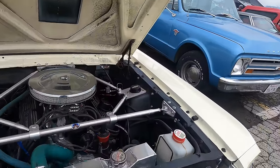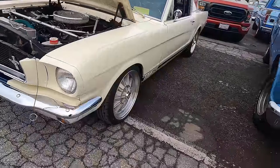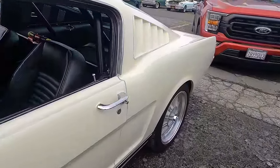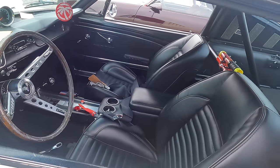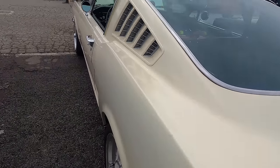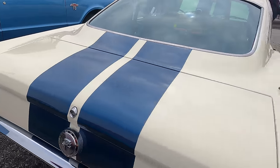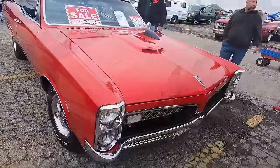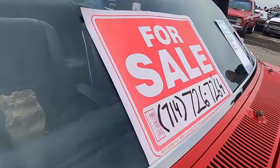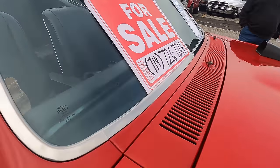A '65 GT350 — I'm guessing a replica. It's got the taller version of the original Shelby wheels. Not for sale, just something to check out. It's got a '67 GTO — we've seen this one at Long Beach a couple of times as well. Looks like it's $59,000.